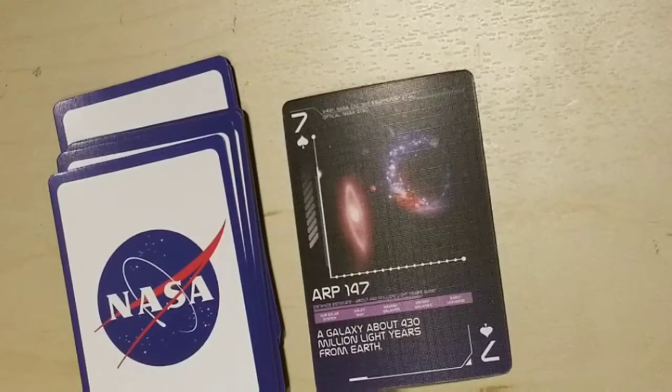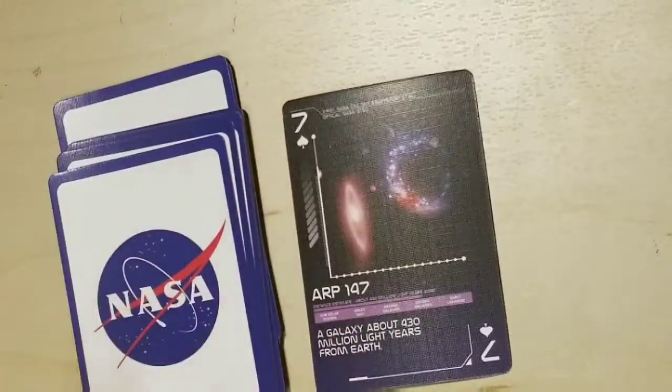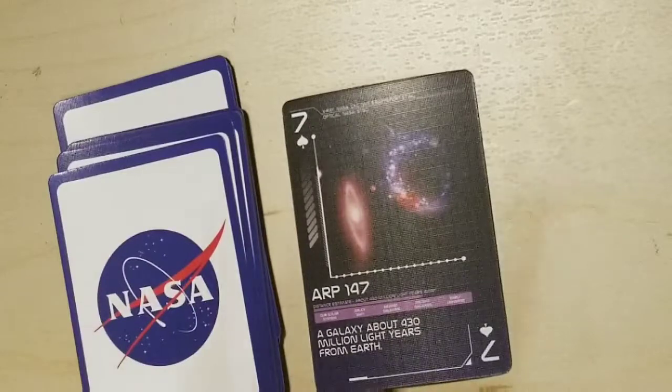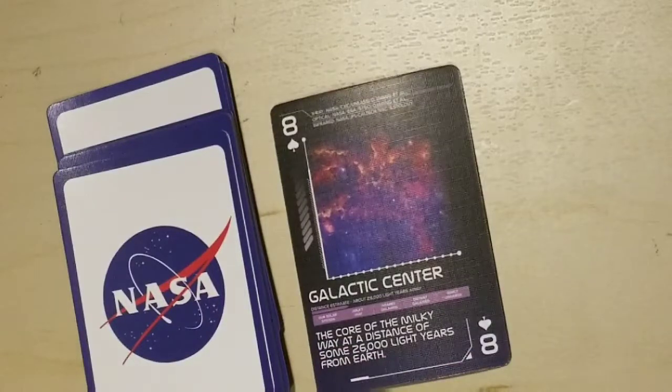Arp 147, a galaxy about 430 million light years from Earth. I love these — they sort of look like wormholes that something is going inside; it's so neat. Wow — Galactic Center, the core of the Milky Way at a distance of some 26,000 light years from Earth. Just look at those colors.